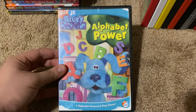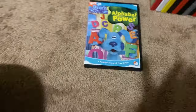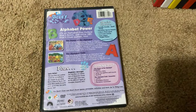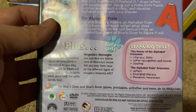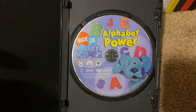Okay, next up we got is Blue's Room Alphabet Power 2005 DVD. So here's the front, the spine, proud picture of Blue, and the back. The episodes are The Power of the Alphabet, The Alphabet Train, Let's Write, and Magenta's Messages. And here's the disc.